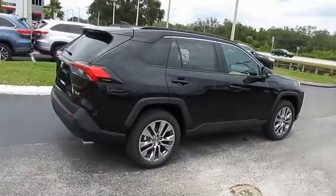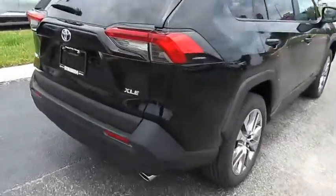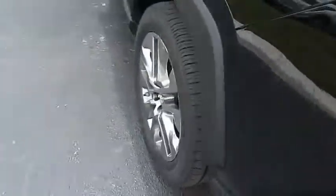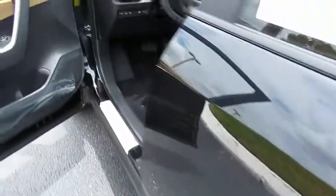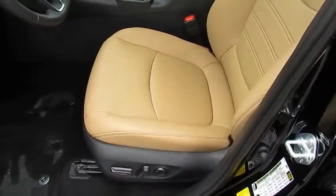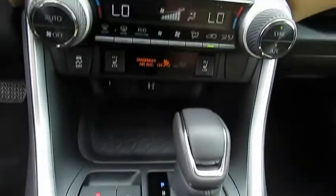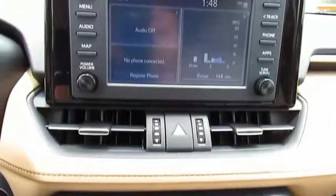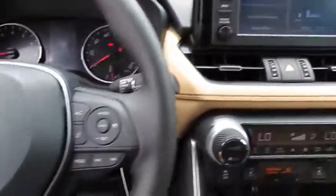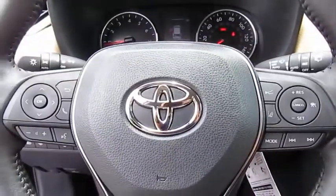This vehicle offers reliability and good looks at a great price. So come in and take a test drive today. The RAV4.